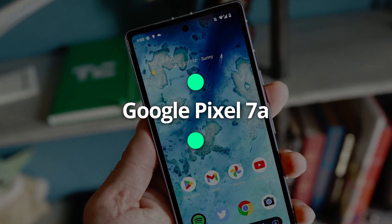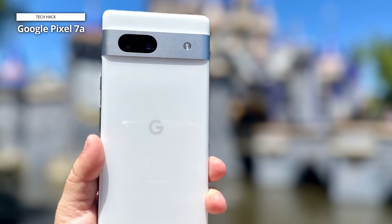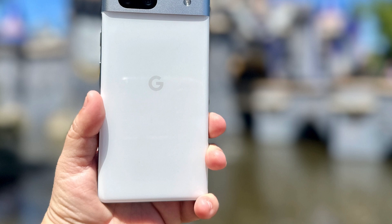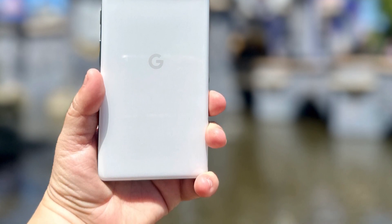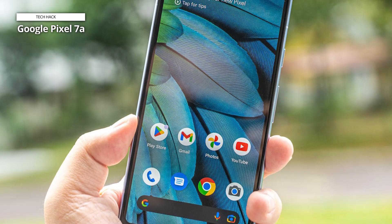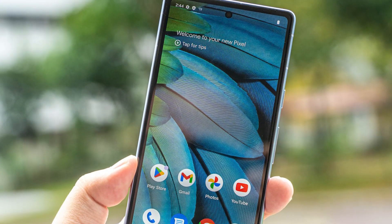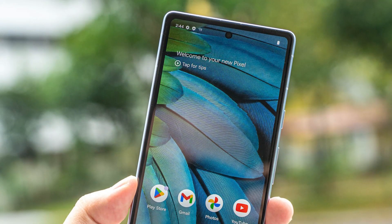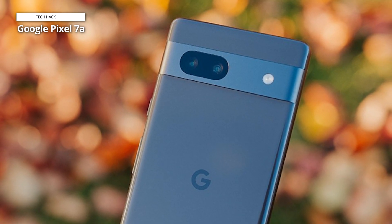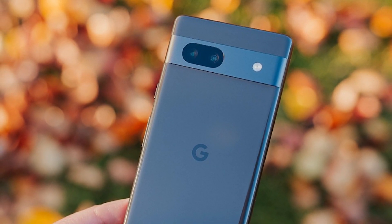Google Pixel 7a. The Google Pixel 7a smartphone is packed with exciting features to elevate your mobile experience. The full-screen yet compact 6.1-inch FHD Plus OLED display offers stunning visuals and vibrant colors, ensuring a captivating viewing experience. With a 90Hz refresh rate, scrolling through your favorite apps and websites will be seamless. The Google Tensor processor ensures smooth performance and top-notch security with Titan M2. Capture stunning photos with the dual 64MP and 13MP rear camera sensors, and take beautiful selfies with the 13MP front-facing camera. The SuperRes Zoom feature allows you to zoom in up to 8x without sacrificing image quality. With IP67 dust and water resistance, you can confidently use your phone in various environments.